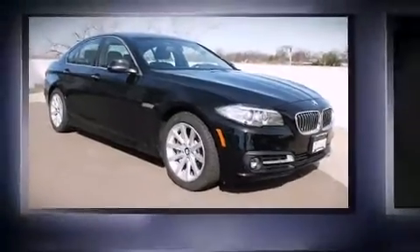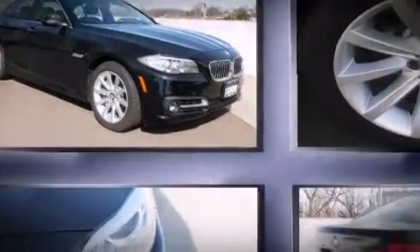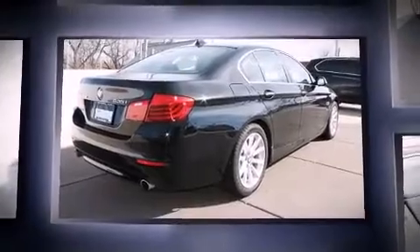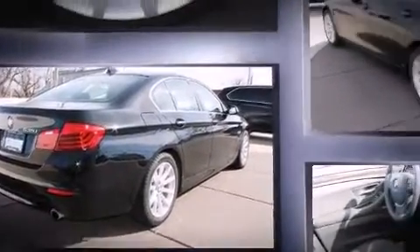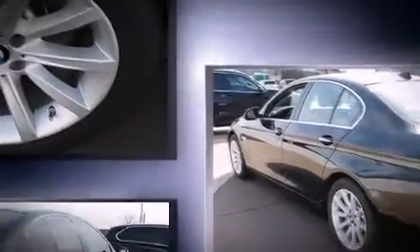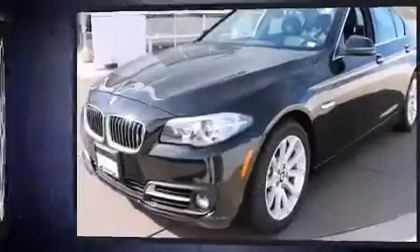Climb inside the 2015 BMW 535i xDrive. This four-door, five-passenger sedan still has fewer than 5,000 miles. Under the hood you'll find a six-cylinder engine with more than 300 horsepower, providing a smooth and predictable driving experience.